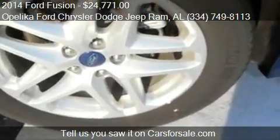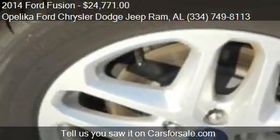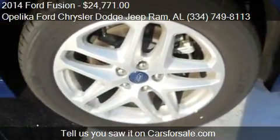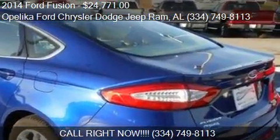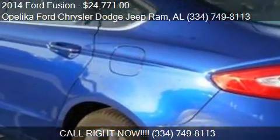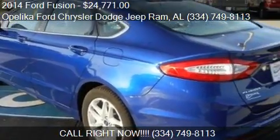Call us at 334-749-8113, or stop by our lot. Find us at 801 Columbus Parkway in Oplica, Alabama, on our website, or check us out on carsforsale.com.